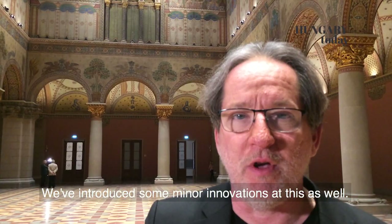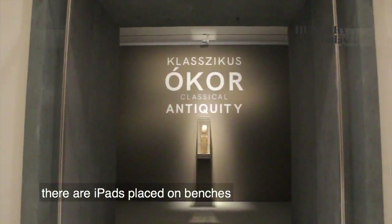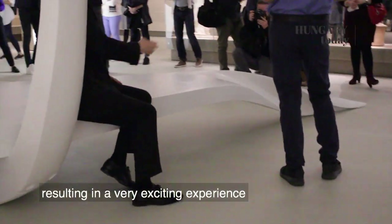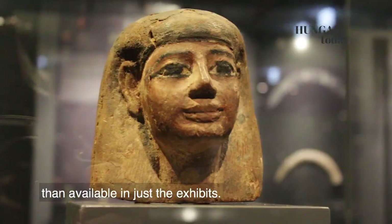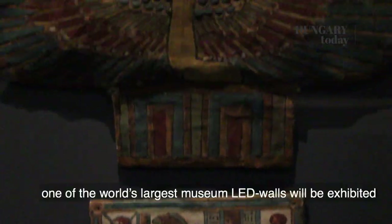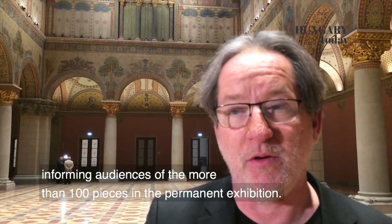Ebben is számtalan olyan pici, finom újítás lett — például az antik teremben olyan iPadek vannak elhelyezve egy pihenőpadon, ami önmagában is egy kortárs alkotás egyébként. Szerintem nagyon izgalmas egész, amelyen sokkal több információhoz férnek hozzá az érdeklődő látogatók, mint amely kiállított terekben láthatók. És még itt meglepetésként majd karácsony előtt a világ egyik legnagyobb múzeumi falfelirata is kialakításra kerül, hogy az állandó kiállítás több száz műtárgyát fogja közelebb hozni információban a közönséghez.